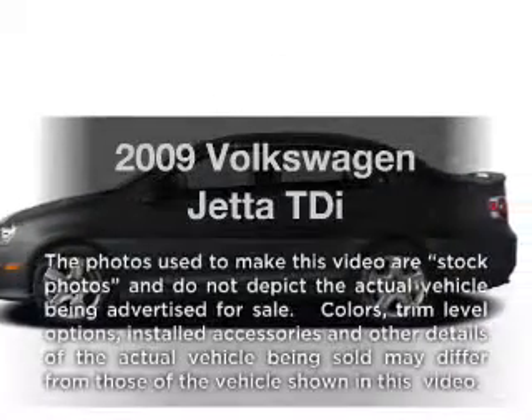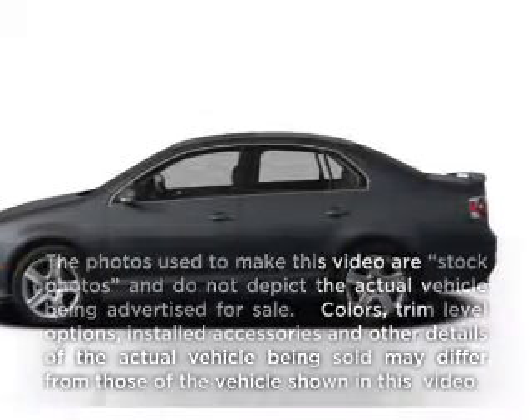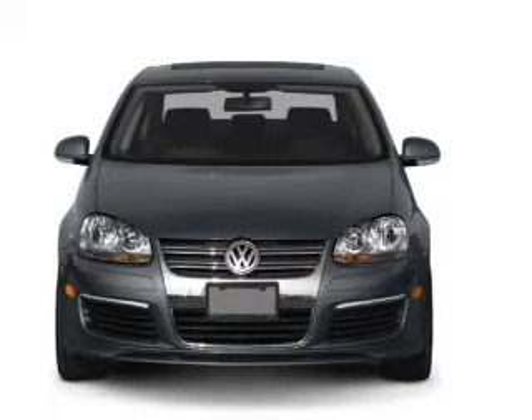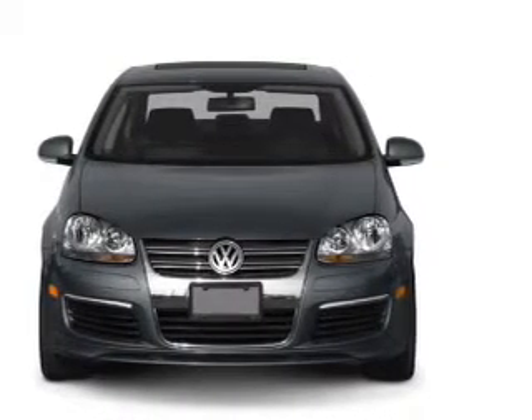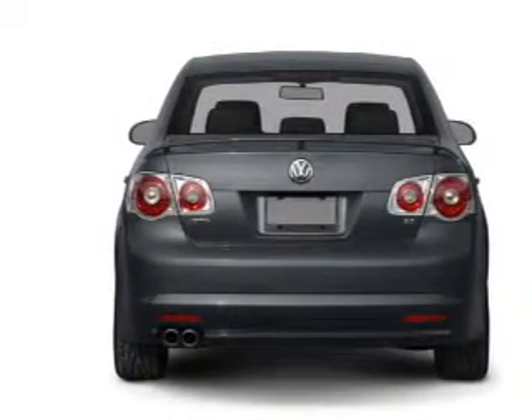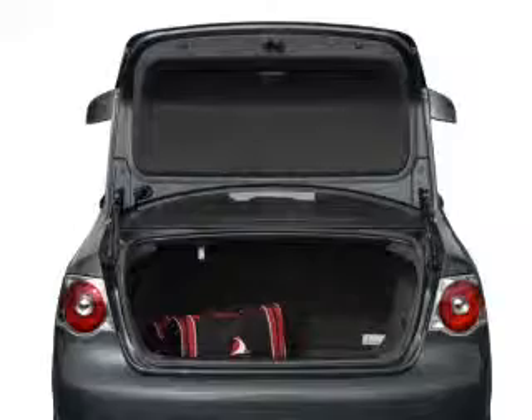Presenting the 2009 Volkswagen Jetta. If you're looking for a first-rate auto, this one could be yours today. With an efficient four-cylinder engine, the powertrain includes front-wheel drive that gives you more control with its manual transmission. The anti-lock braking system will help deliver you safely to your destination.